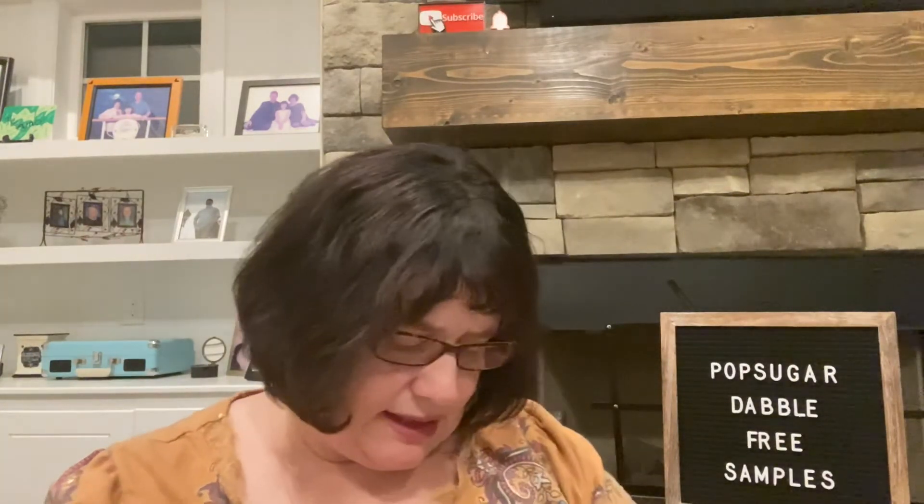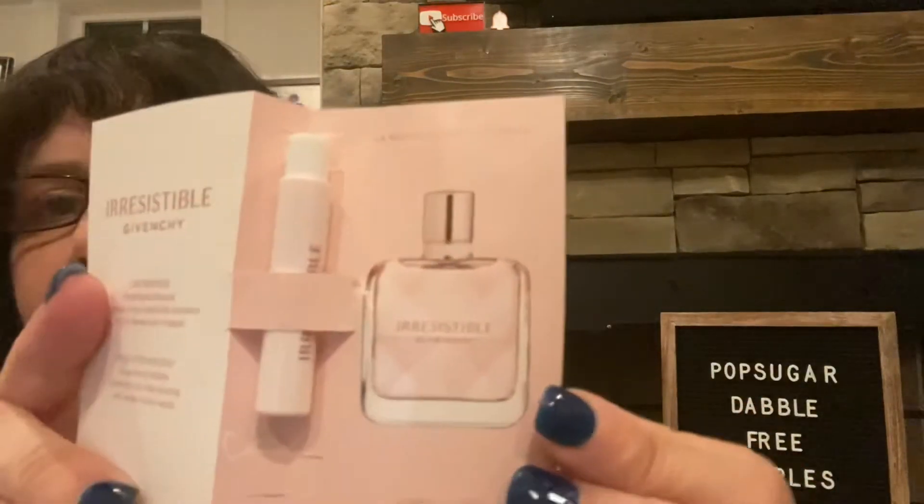The next one is by Givenchy. It's called Irresistible, and this is what the bottle would look like. Really pretty. It says: rose, effervescent, floral, woody, and musky. Sparkling, fruity rose, dancing with tender musky wood.